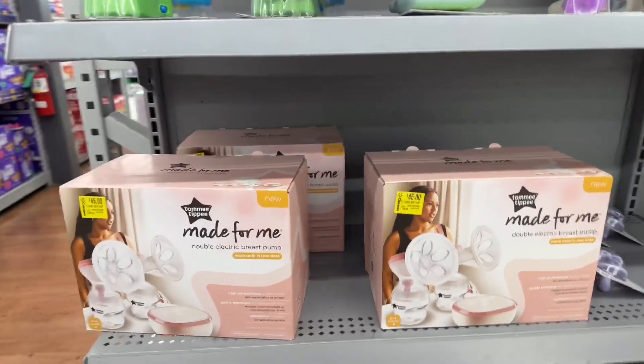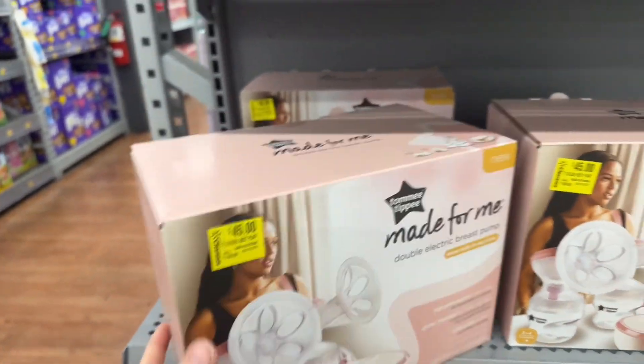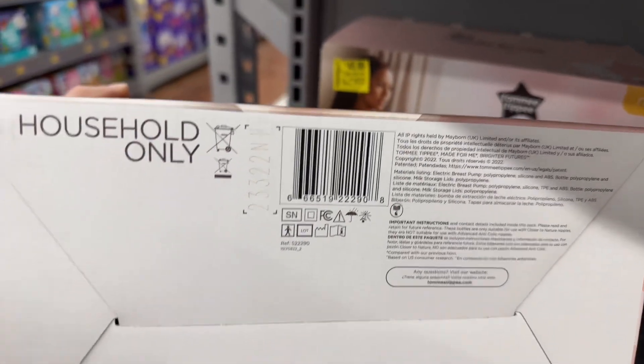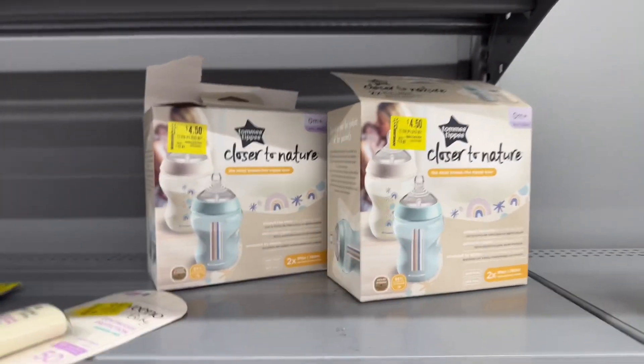There's a breast pump here — Tommy Tippy — for $45, marked down from $150. Let me see if I can get the barcode for you if you want to check it out on BrickSeek. There are also some open ones I'm not going to get — they're $4.50, usually $13.97.